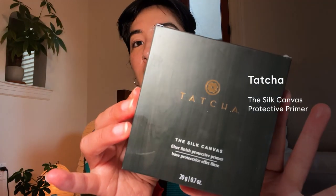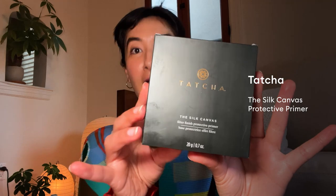So the next thing we're putting on is our Toucher silk canvas primer. They are such an excellent brand — I truly love them. I think we've done it. This feels very soothing and very luxurious. Toucher, you've done it again.